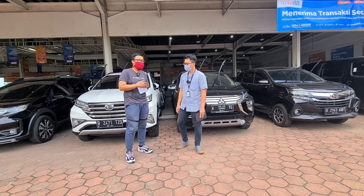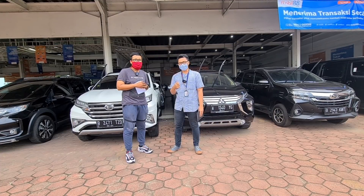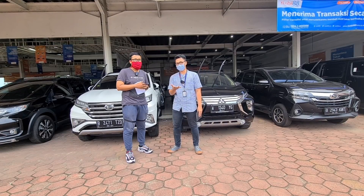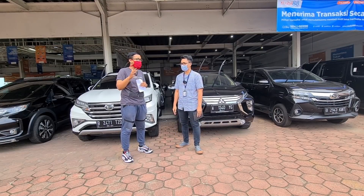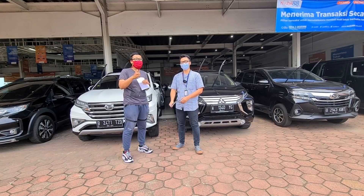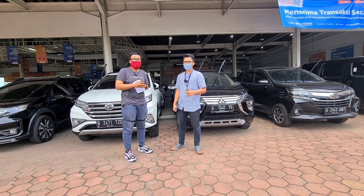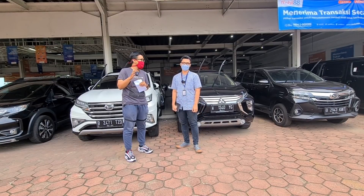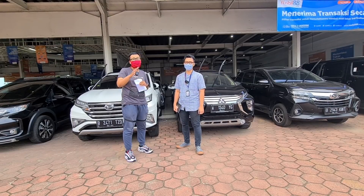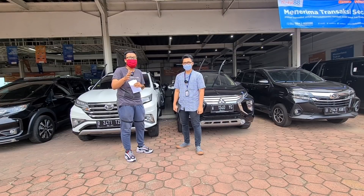Beli mobil di Mobil 88 itu apa sih keunggulannya? Yang pertama, mobil sebelum kita ambil sudah diinspeksi — pasti bebas tabrak, bebas banjir, kilometer asli tidak putaran, dokumen dijamin keasliannya, nomor rangka dan nomor mesin sesuai dokumen. Mobil-mobil yang dijual di sini benar-benar mobil yang oke dan siap pakai. Dan tentunya Mobil 88 itu salah satu dari Astra Group, jadi pastinya mobil di sini jaminan bagus-bagus. Beli mobil di sini bisa cash, kredit, tukar tambah, harga bisa dinegosiasikan, test drive bisa langsung, dan kredit luar Jabodetabek pun bisa. Mobilnya seperti mobil baru, kilometernya pun rendah-rendah.